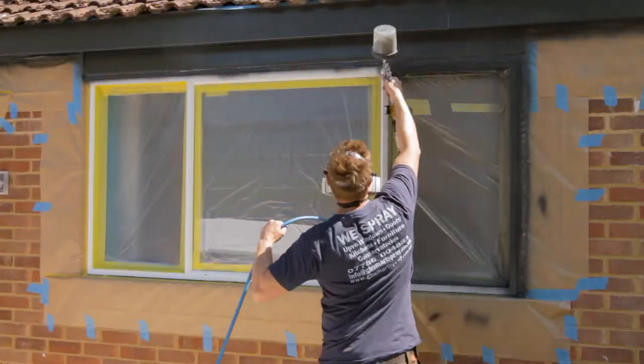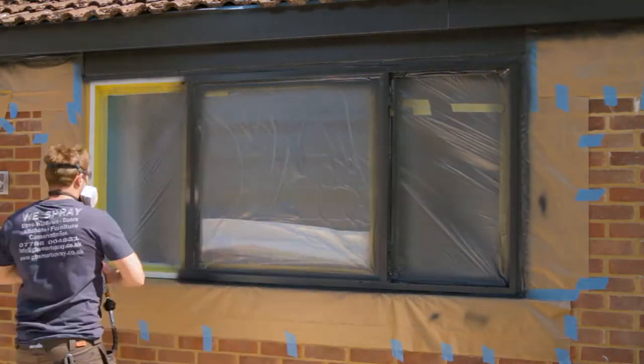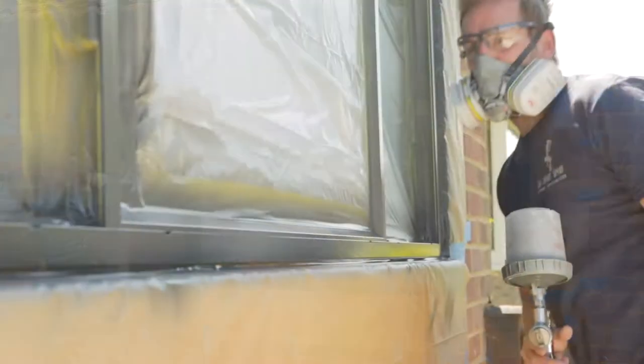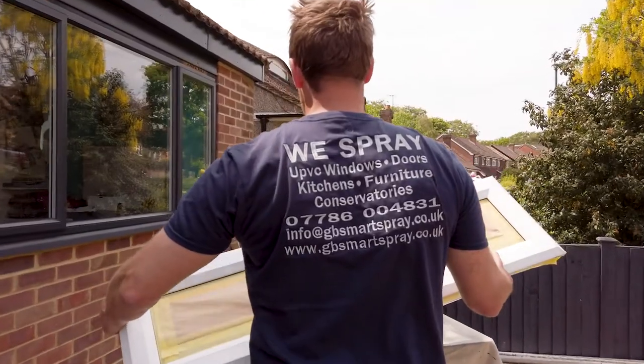Using our spray system gives your home a fresh new look without the cost and inconvenience of having new windows fitted. Spray painting your windows gives you a factory finish, and good preparation is key to this.